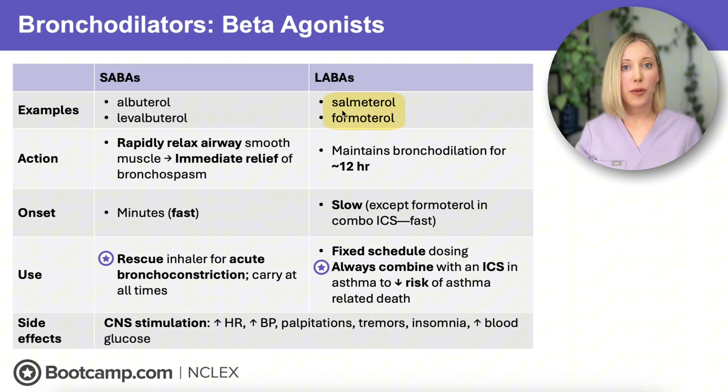Our LABAs, like salmeterol and formoterol, are taken daily on a fixed schedule to keep airways open for about 12 hours. These are not rescue medications. However, formoterol, when combined with an inhaled corticosteroid, is the exception to this rule and can be used for both maintenance and acute relief because it works really quickly. But remember, LABAs should never be used alone in asthma because it increases the risk for asthma-related death.